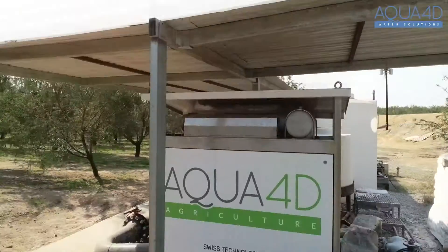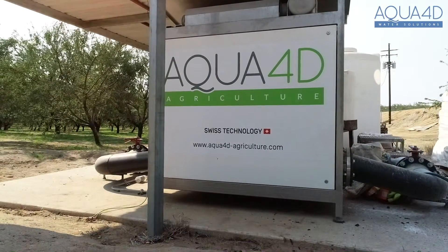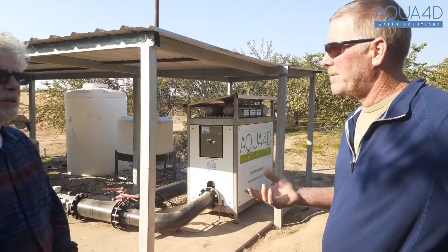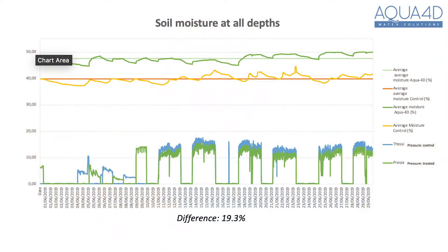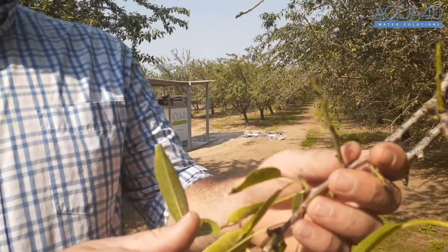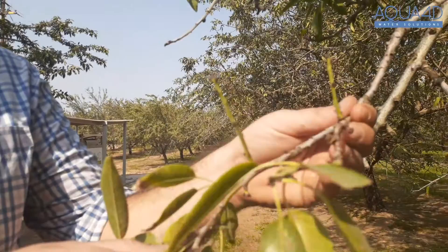With the Aqua 4D, we immediately saw a change. We coupled it with the gypsum and the Aqua 4D and we just have great water penetration now — it's a huge difference. It's qualitative data, but we also have sensors that give us quantitative data as to what's going on in the soil. Really it's the field observations where the irrigators are saying this is completely different dynamics going on out here.